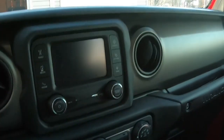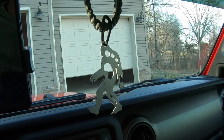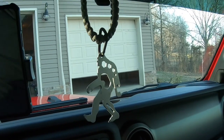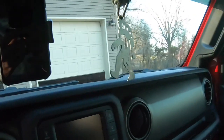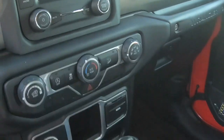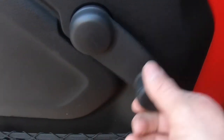I took it on a trip that was about two hours one way, about a hundred miles, and the speed limit was 60 — it got about 26.3 miles per gallon. The 23.3 is just from running around the house. But man, so far I absolutely love it.